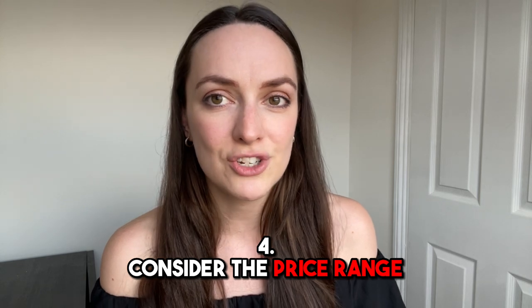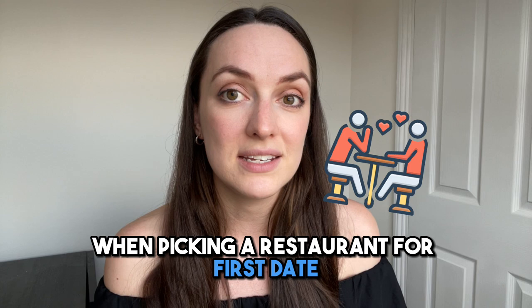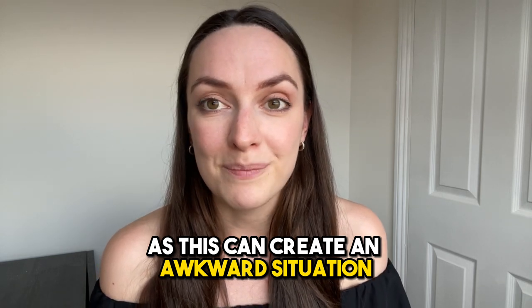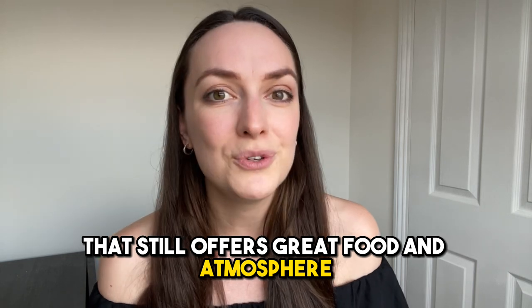Tip four: consider the price range. It's important to consider the price range when picking a restaurant for a first date. You don't want to choose a restaurant that's too expensive or too cheap, as this can create an awkward situation. Look for a restaurant that's within your budget that still offers great food and atmosphere.